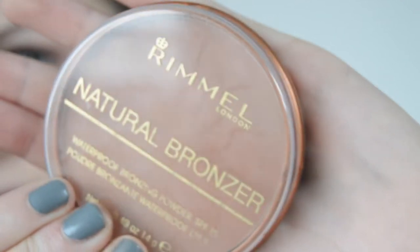For bronzer I'm using the Rimmel Natural Bronzer. I'm using this to warm up my face, applying this on my cheeks, my forehead and also taking it down my neck so it blends nicely to the rest of my body.